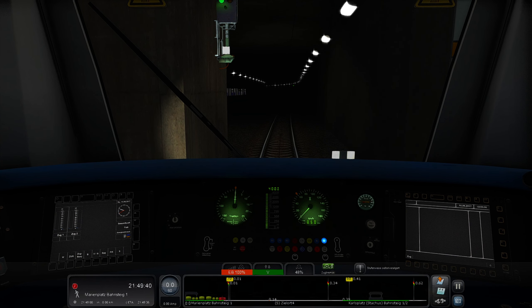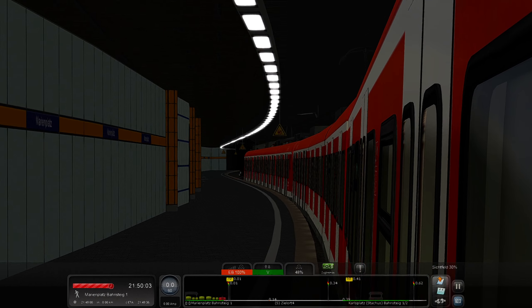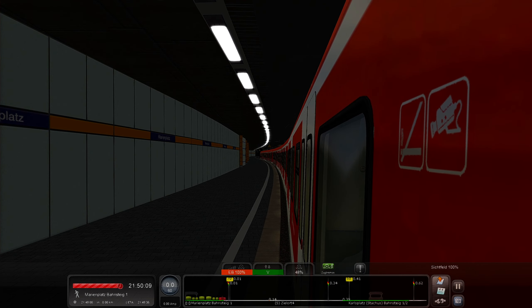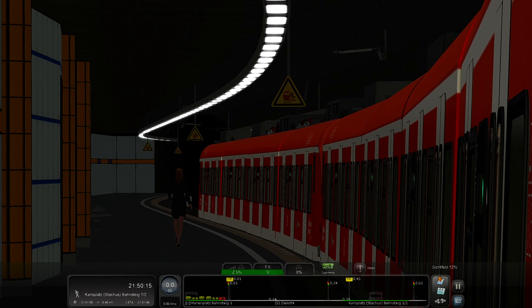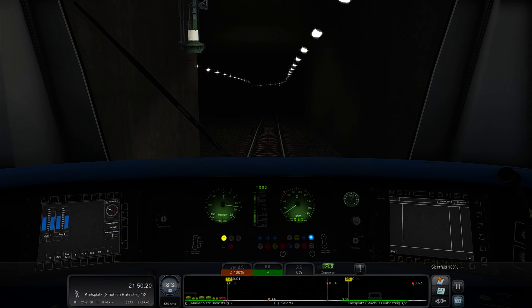Doors are opened again. Let me check my OBS recording — everything is working fine. On this side passengers enter, and on the other side they exit. Doors are closed, and now we're accelerating toward Karlsplatz, the next stop.